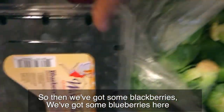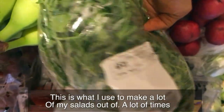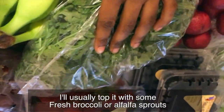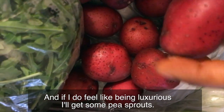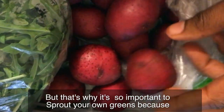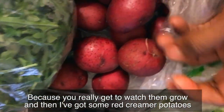Then we've got some blackberries and some blueberries, and I've got some strawberries. I love arugula — this is what I use to make most of my salads. A lot of times I'll top it with some fresh broccoli or alfalfa sprouts, and if I feel like being luxurious I'll get some pea sprouts. That's why it's so important to sprout your own greens — it saves cost, and it's a fun process because you really get to watch them grow.